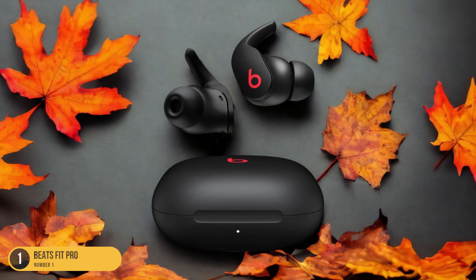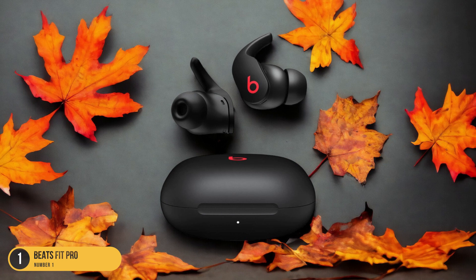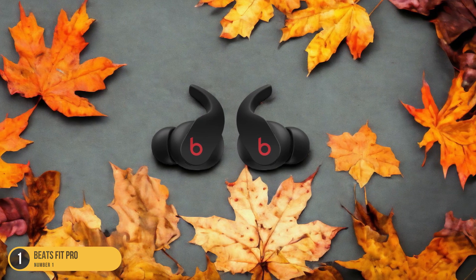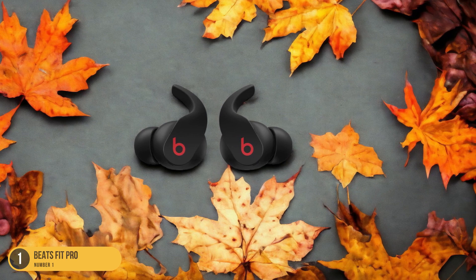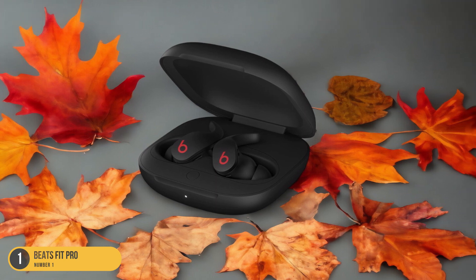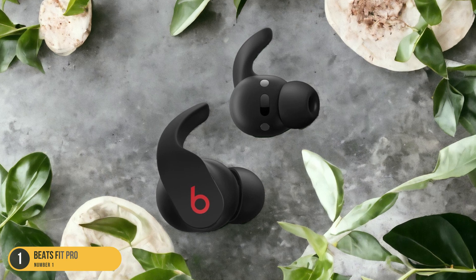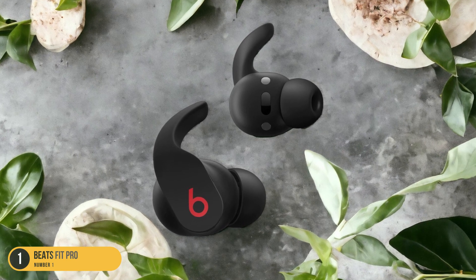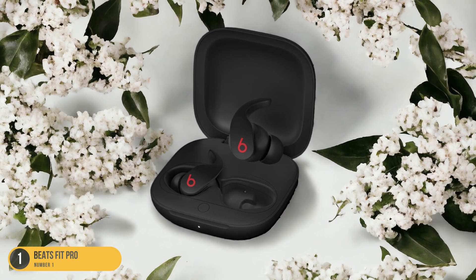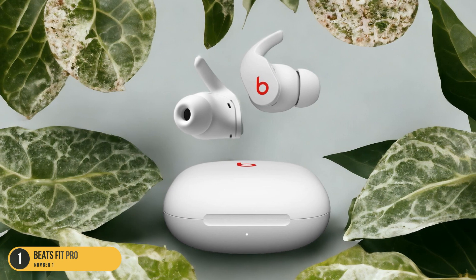Not only do the Beats Fit Pro earbuds provide a secure fit, but they also deliver impressive sound quality. The bass-boosted profile enhances your listening experience, energizing your workouts with powerful beats. The active noise-canceling feature blocks out distractions, immersing you in your music or podcasts. Additionally, the integration of the H1 chip offers seamless connectivity with both iOS and Android devices, simplifying your setup process. Whether you're lifting weights, doing cardio, or practicing yoga, the Beats Fit Pro earbuds ensure a comfortable and secure fit, enhancing your overall gym experience.